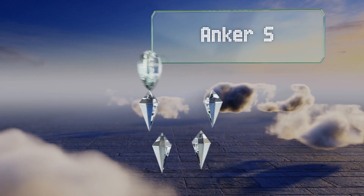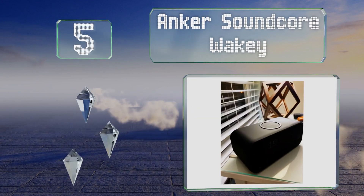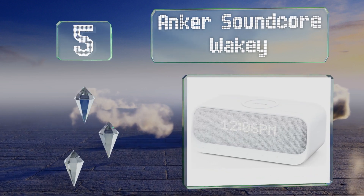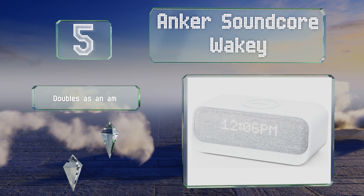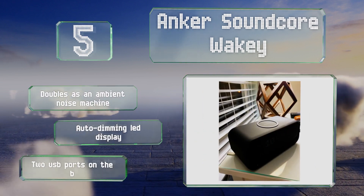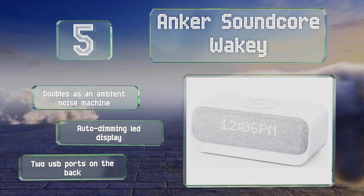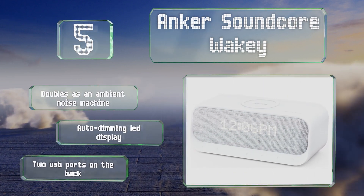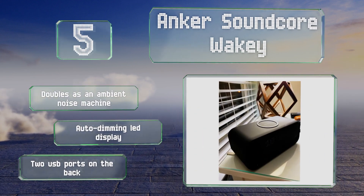Halfway up our list at number five, rise and shine with the Anker Soundcore Wakey, which allows you to set up to 15 individual alarms using the radio or your choice of 10 sounds. It can quickly charge Qi-compatible devices at up to 10 watts, so your phone should always be topped up and ready to use. It doubles as an ambient noise generator and is equipped with an auto-dimming LED display and two USB ports on the back.